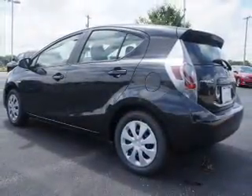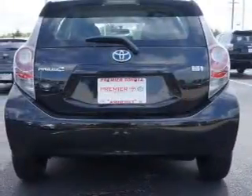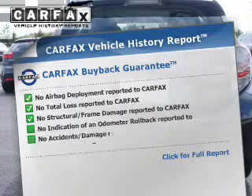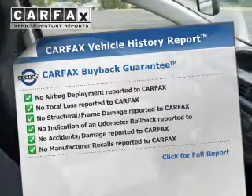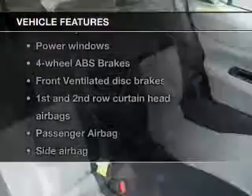The powertrain includes front-wheel drive with an efficient four-cylinder engine driven by an automatic transmission. The anti-lock braking system will help deliver you safely to your destination, and the included Carfax vehicle history report allows you to purchase with confidence, knowing your buy was a smart choice.